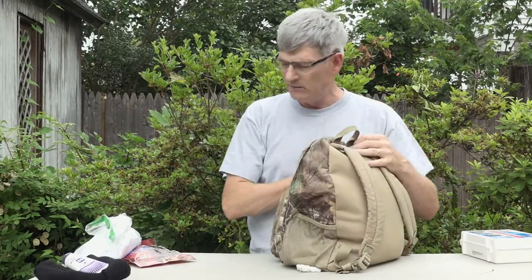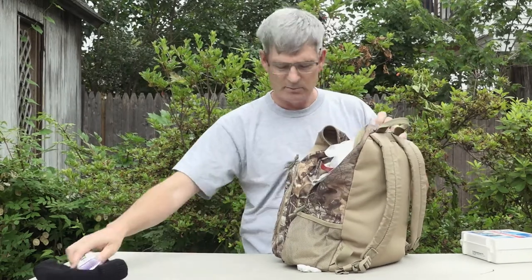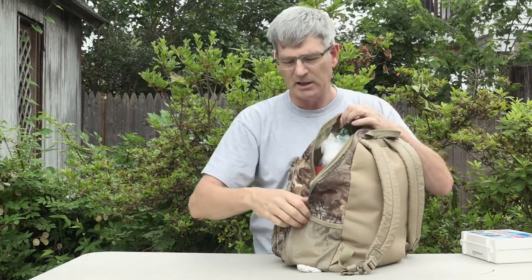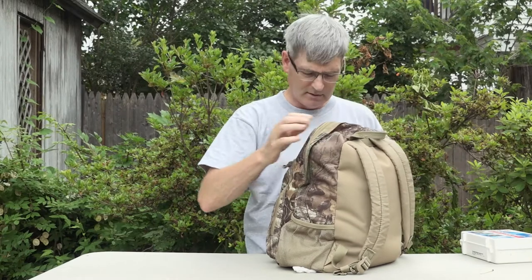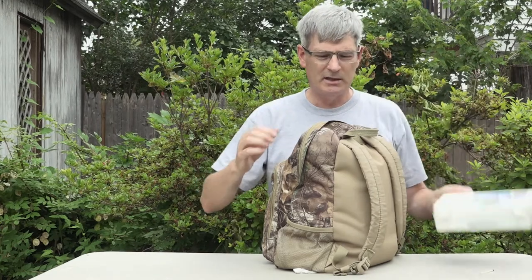Even if you never use it, it gives you the peace of mind that you are ready. If something bad happens and you get stuck in the middle of nowhere, you've got your bag and you're ready. We've got our first aid kit, we've got our go bag, and we're ready for whatever happens. Be prepared.